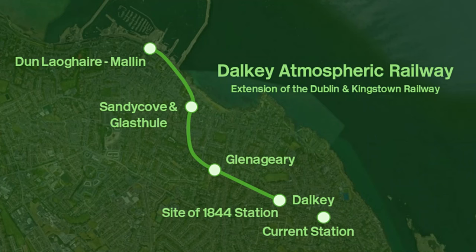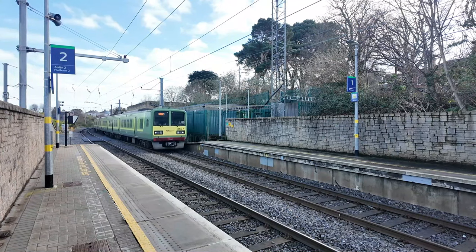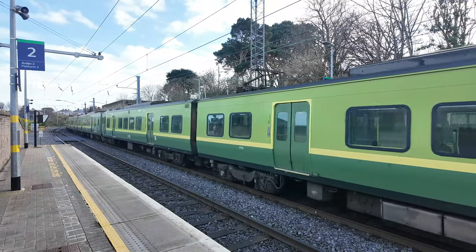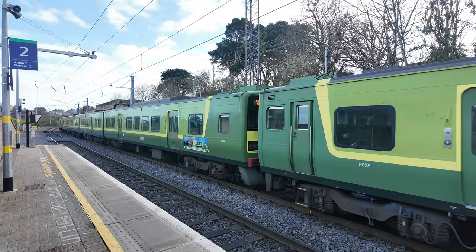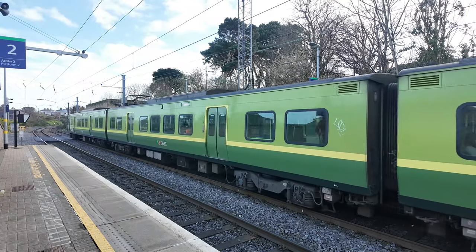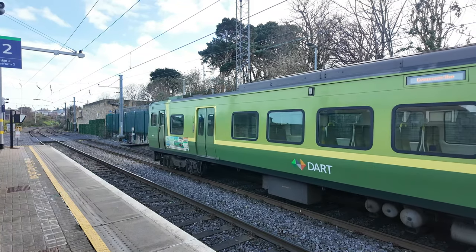So I'm going to talk about Dalkey railway station. This is not the original railway station that opened in 1844 as part of the Dalkey Atmospheric Railway. However, it was replaced by this station which opened on the 10th of July 1854. So waiting for the next train now and let's head to Killiney.